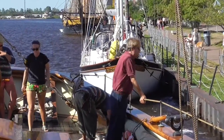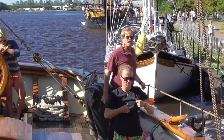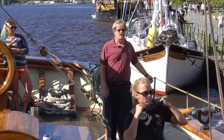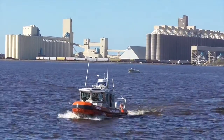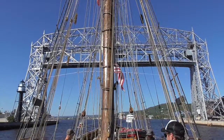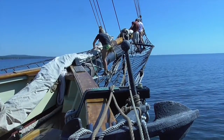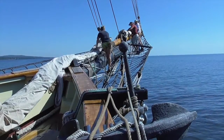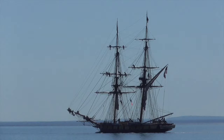Here's Captain Jan Miles directing our departure from our berth in Duluth. Out on the lake we found very little wind, raising fears that the race would be postponed or canceled. The tall ship captains studied the weather forecast, and we could see our competition on the brig Niagara getting ready to set sail.